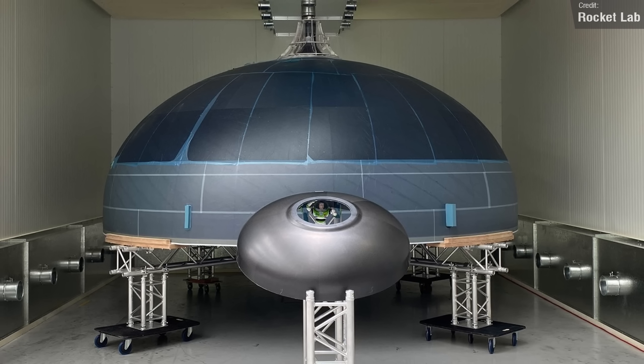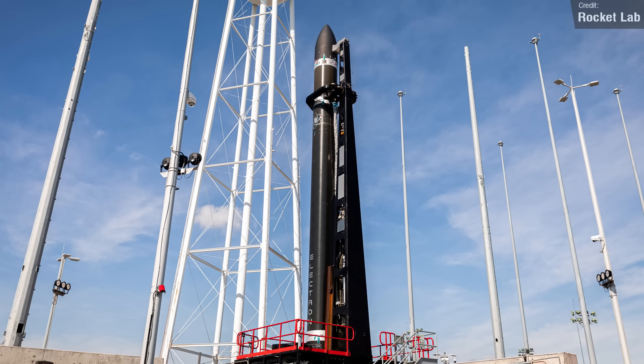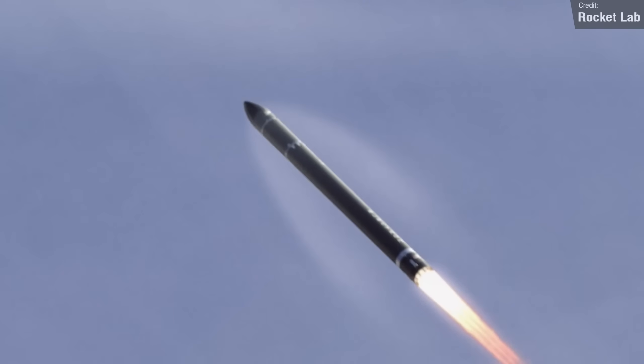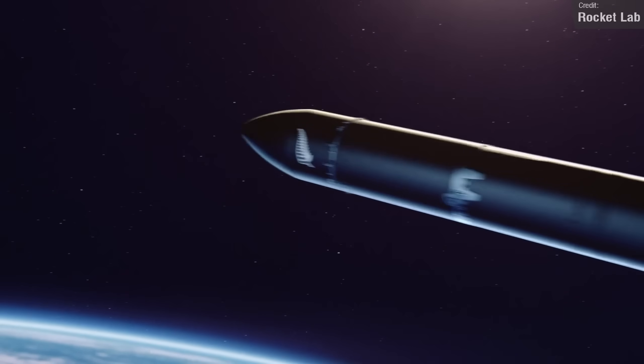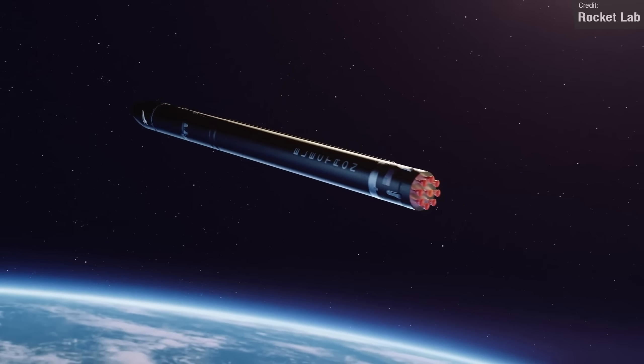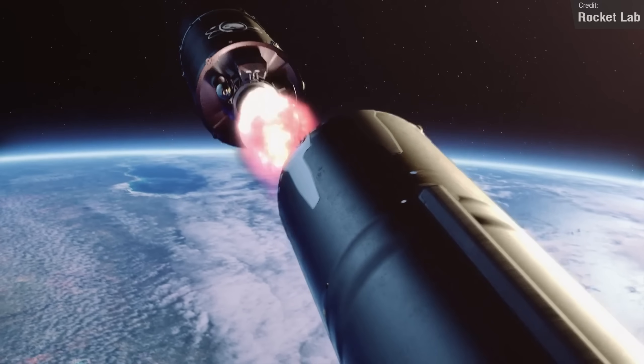In fact, there's an Electron on the pad right now! This should be launching either today or tomorrow, so make sure you're subscribed and have notifications turned on so you don't miss coverage of this mission in next Monday's episode of Space This Week. And if you're enjoying today's video, don't forget to leave a like down below — it really helps with the algorithm.